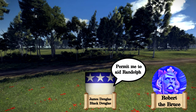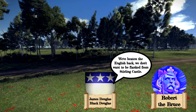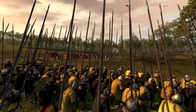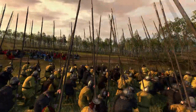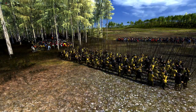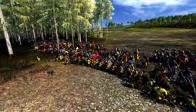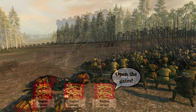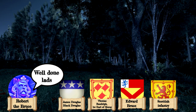Seeing the action from afar, James Douglas asked Robert's permission to aid Randolph, yet Robert initially refused as he felt the Roman road still needed protecting. Yet James convinced Robert, and soon his forces moved down from their encampment and attacked the engaged English cavalry. This was enough for the English to break off, and as they regrouped, Randolph ordered his men to push into the English ranks, driving a wedge between them. This caused Clifford's men to break off in two directions — some galloped towards Stirling Castle, and the rest back to the English camp.